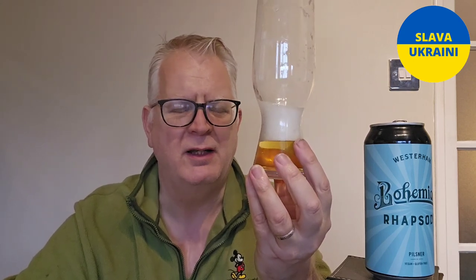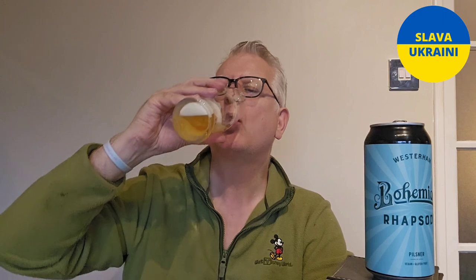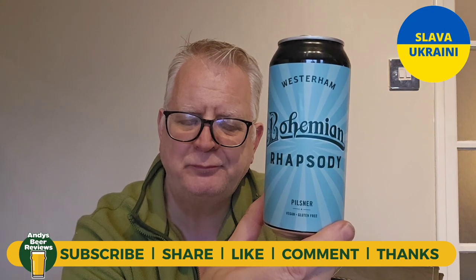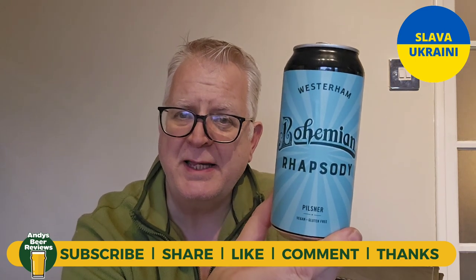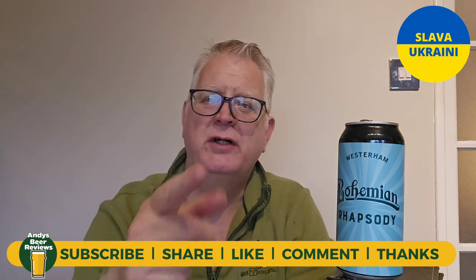That is nice — lovely aftertaste, it's crisp, it's hoppy, it is a really tasty Pilsner. When I was growing up going out, you bought Pils at the bar and it was the usual suspects — this isn't the usual suspects, it's better. I do like that. I am going to score it eight and a half out of ten. That's eight and a half out of ten from Andy's Beer Reviews — comment, like, subscribe, and wherever you're drinking, please enjoy it. Until the next review, cheers everybody.